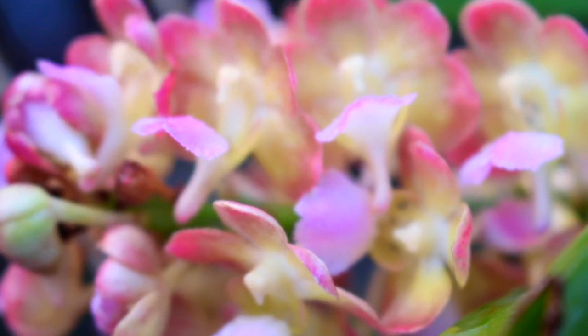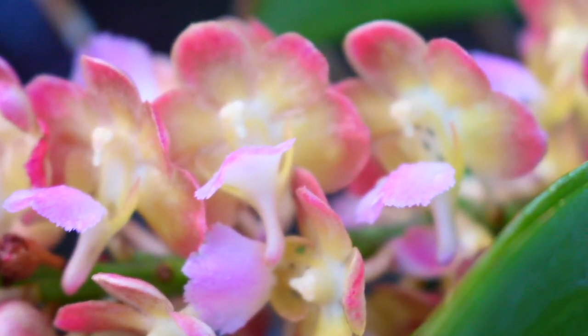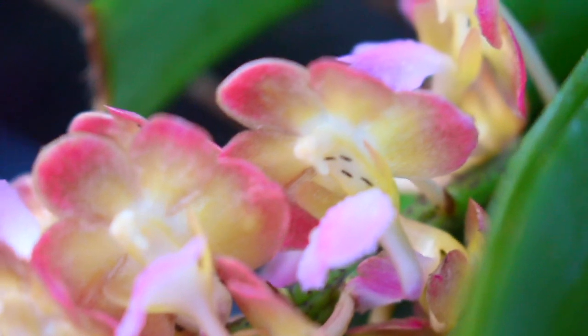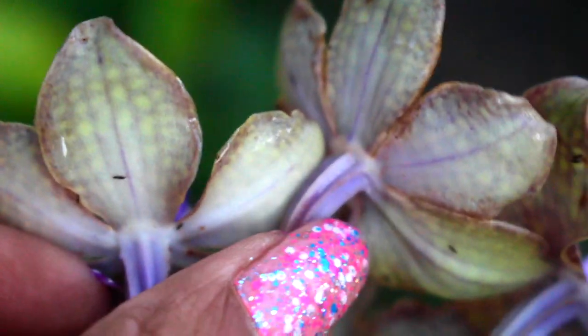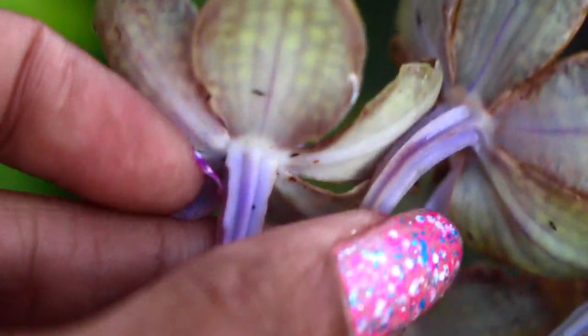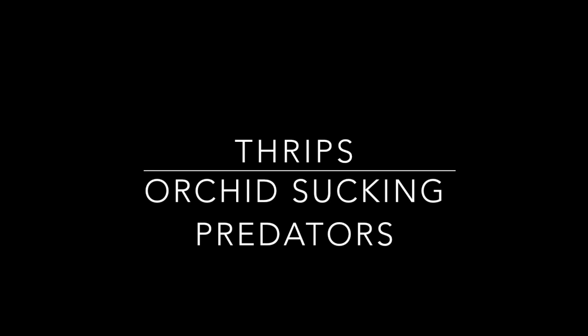So I started taking a look at all of my flowers that were in bloom, and indeed I did start noticing the same thing. I've come to a determination that what I am dealing with is thrips — such hideous little predators that can do so much damage to your orchids.